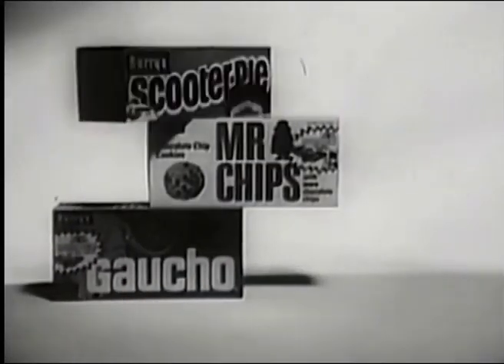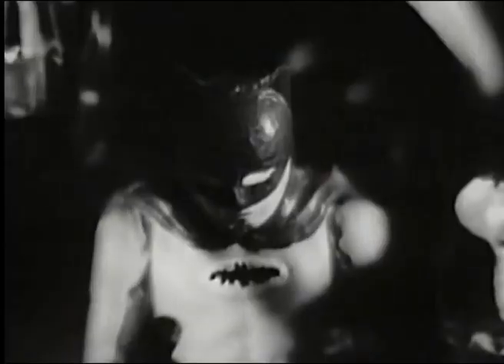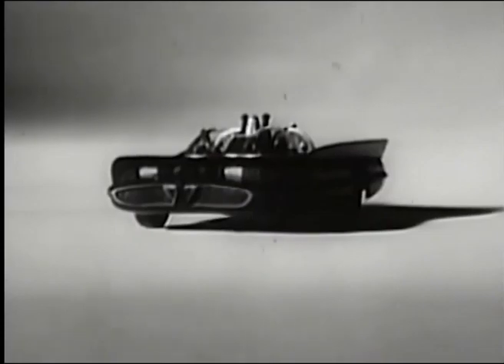From Gaucho, Mr. Chips, Scooter Pie, and Fudgetown come... With Batman and Robin, a quality Aurora model you build yourself. Just 50 cents. Send today for your official Batmobile hobby kit.